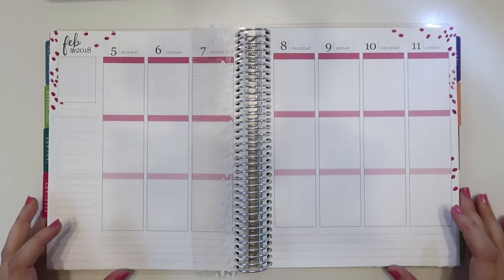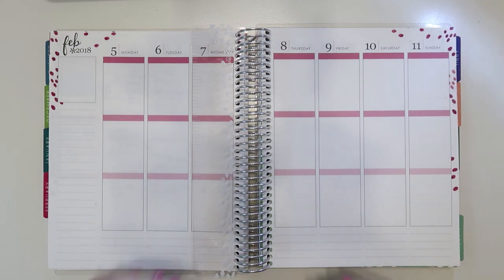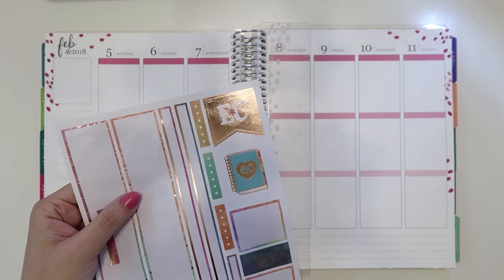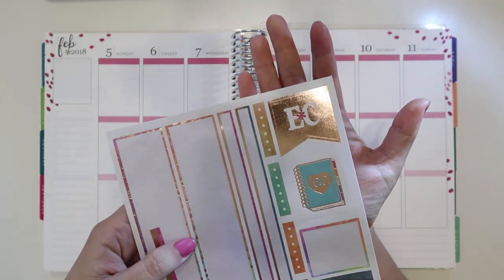It's going to be really awesome to see the store — it looks amazing in pictures. Since I'm going to the Erin Condren store, I have some stickers, and I was kind of inspired by that for this week's plan.